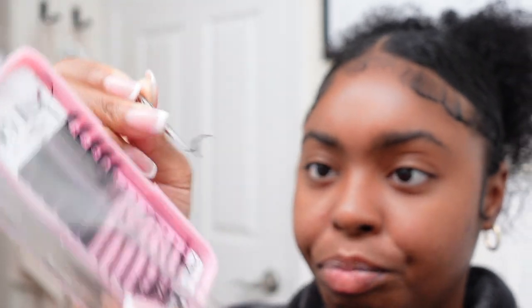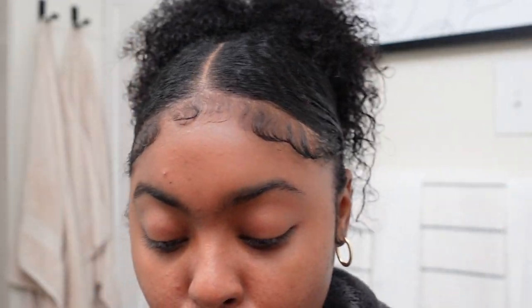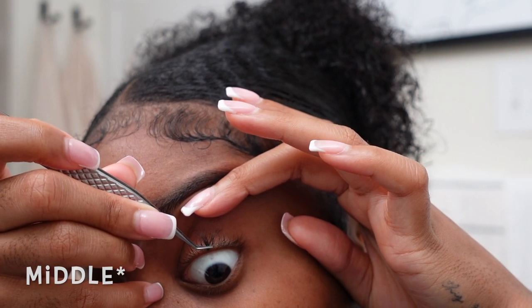I have a thousand and one lash videos on my channel so this is not going to be detailed and in-depth — if you want one of those, search my name and put 'lash extensions.' I'm going to pull off my first clump and create fans. You're supposed to separate them and do them individually, but I'm tired so I'm probably going to run through this set. Usually I start from the inner corner, but I'm starting from the outer corner today. I just want to be different, I guess.